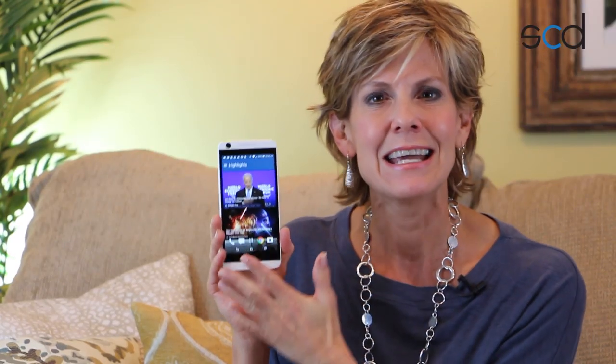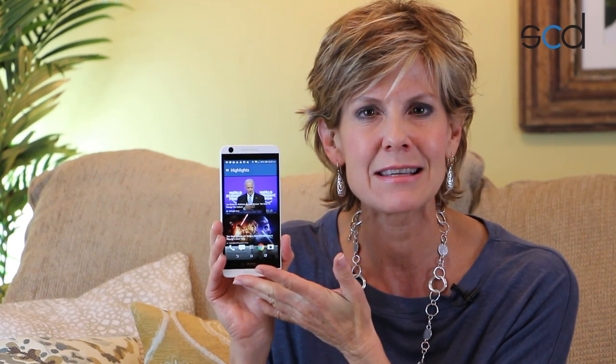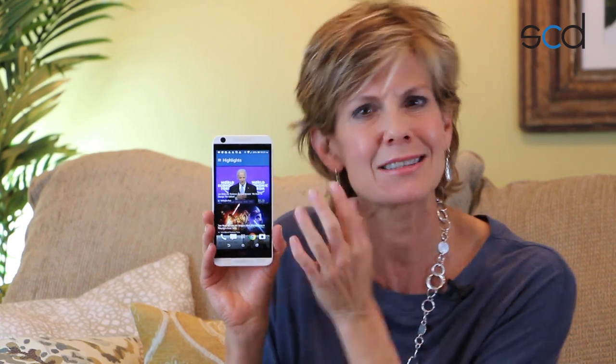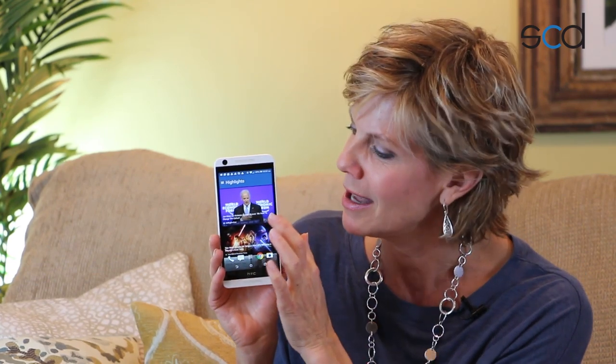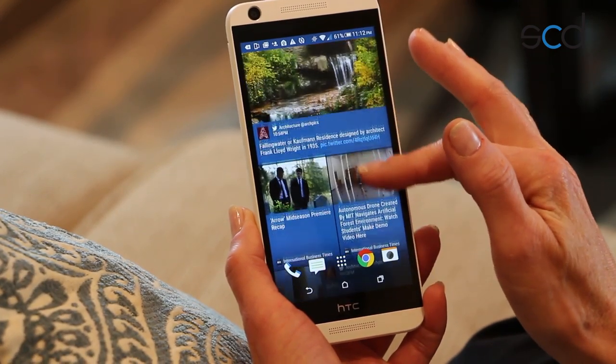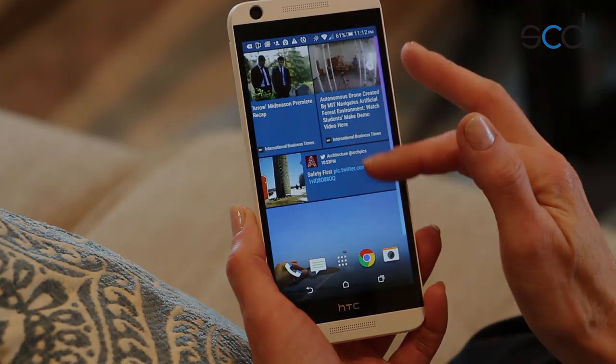BlinkFeed is pretty neat because it's layered right into your operating system. There are other apps that offer a similar interface, but it's cool to have something like BlinkFeed built right into your home screen so you always have immediate access to the things that matter most to you.